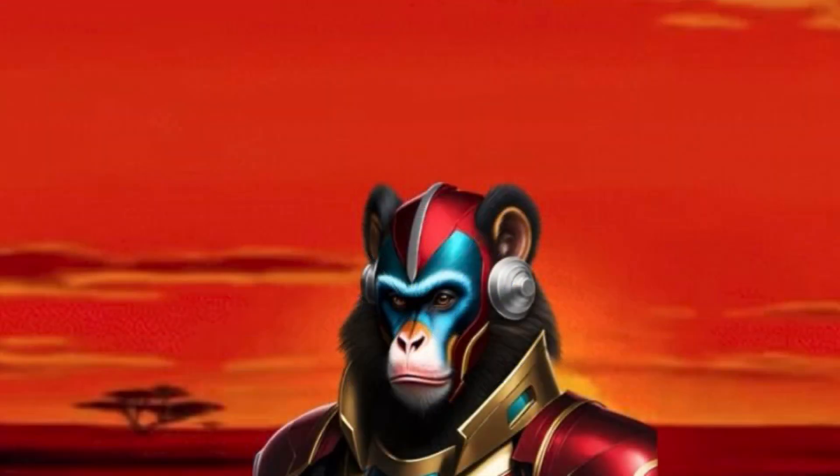In today's video, we'll be discussing the largest, and in my opinion, the coolest of all species of monkeys. That's right, it's the mandrill.